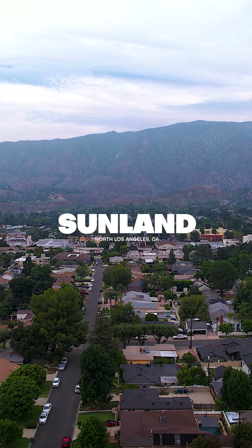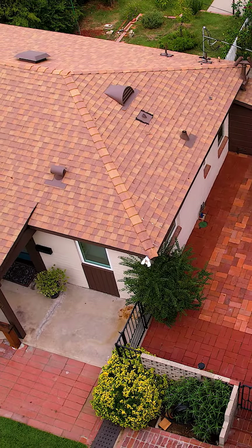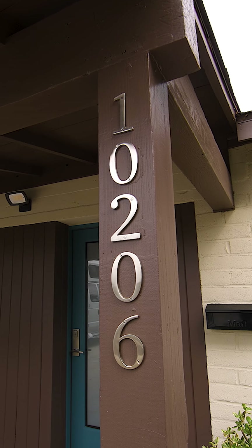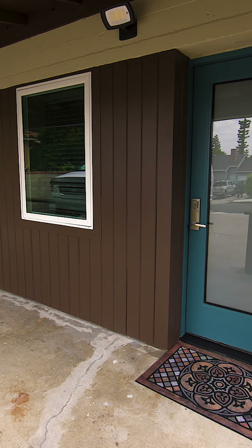We're here at a recent Building Blocks construction project in the great neighborhood of Sunland in Southern California. This is a 650 square foot garage conversion. There were no cars and it was mostly stored, so unproductive space that we've turned into a great ADU that I'd like to give you a quick tour of.